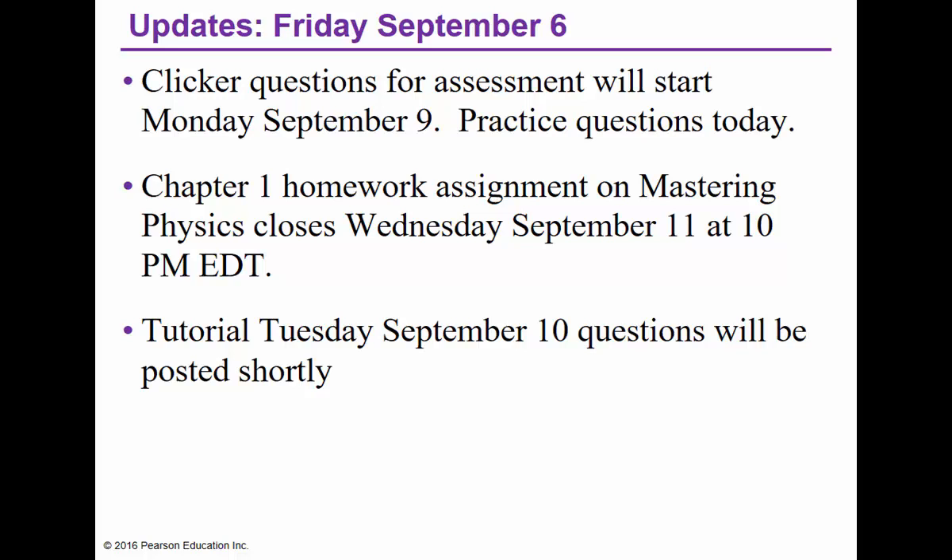If you did not receive an email from me last night, send an email to physics1410 at yorku.ca with your student name and number. If you enrolled in the last 24 to 48 hours, your Moodle access may not yet have been granted — give it another day or so. The speed of light's a bit slow at York in the first week of September.